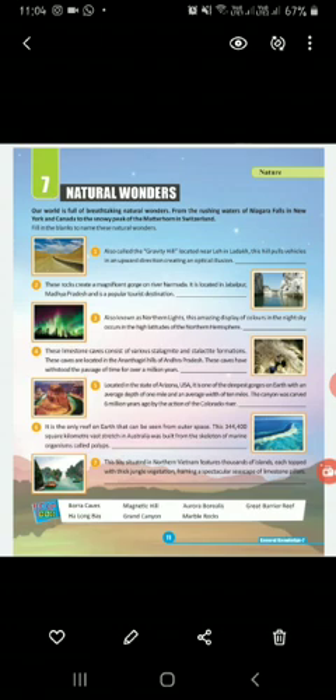That is Grand Canyon — G-R-A-N-D C-A-N-Y-O-N. Number six, it is the only reef on Earth that can be seen from outer space. This 344,000 square kilometer vast stretch in Australia was built from the skeleton of marine organisms called polyps — that is Great Barrier Reef. Number seven, this bay situated in northern Vietnam features thousands of islands topped with thick jungle vegetation, framing a spectacular seascape of limestone pillars — that is Halong Bay, H-A-L-O-N-G. That's all for today; now complete your GK book up to chapter number seven.